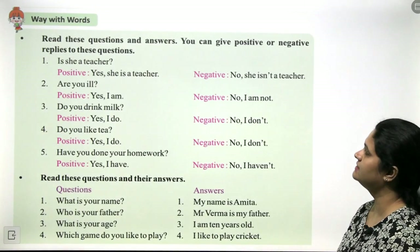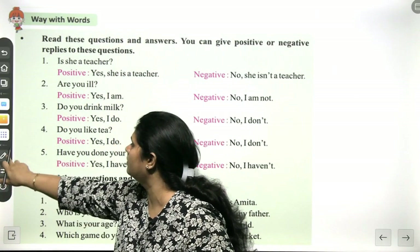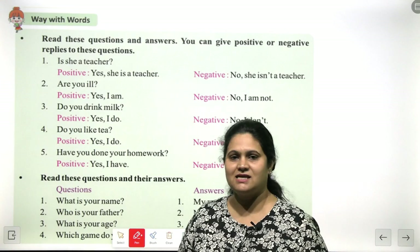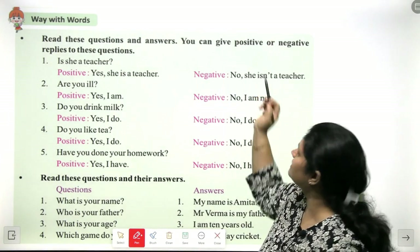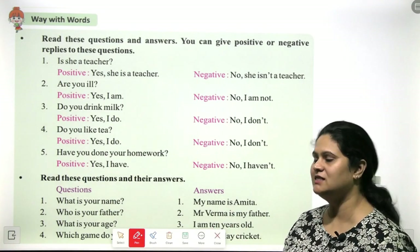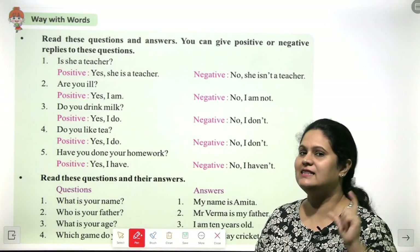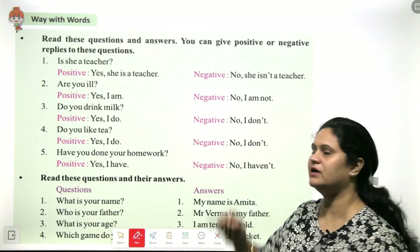Now, let's do play with words. Read these questions and answers — you can give positive or negative replies. When you say 'yes, I am ready to do this,' it is a positive reply. When your statement includes 'no,' such as 'no, I don't like bread,' it becomes a negative reply. Let's see some examples.